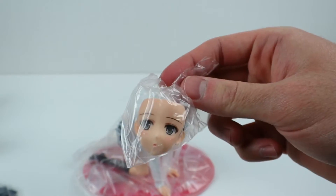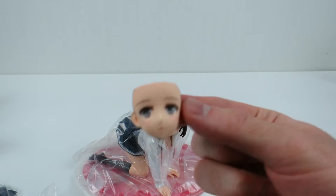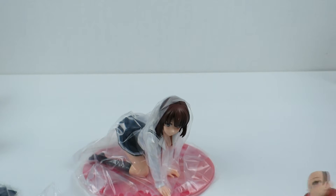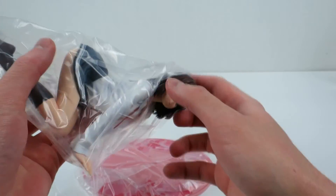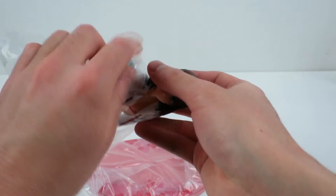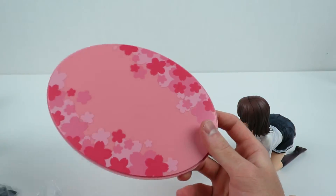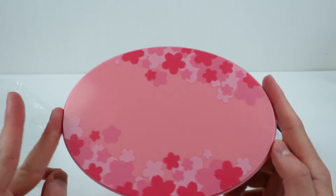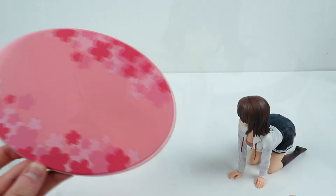Getting into the box, you see the only accessories that come with this thing: an alternative facial expression and the base. Now the base — what the hell is this? It looks like a Chinese bootleg base. It does not look like the real base to a real scale figure.